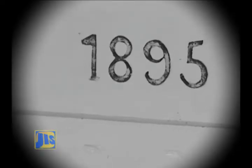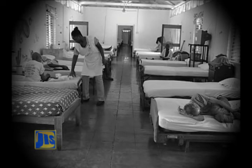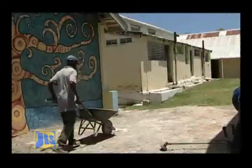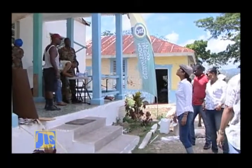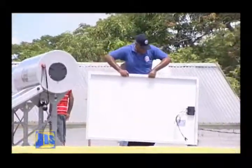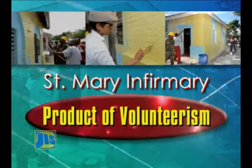Donated on January 10, 1895 by the wife of then Custis John Pringle, the St. Mary Poor House, as it was once called, continues to help the most vulnerable in the parish. And as the infirmary helps the poor, so too are the volunteers helping the institution to carry out its functions. The St. Mary Infirmary, established by government, powered by volunteers. A new day has come anew.